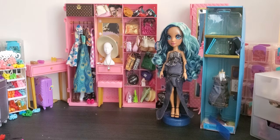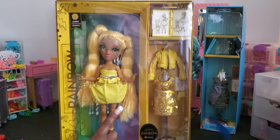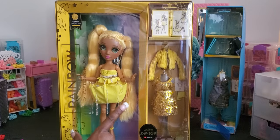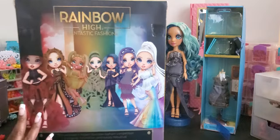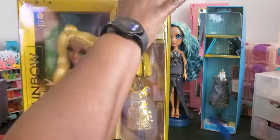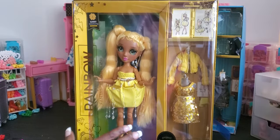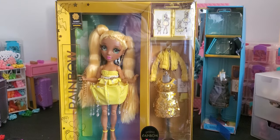My second doll is Sunny — my absolute favorite of all the Rainbow High characters. If you know me, you know I have to have Sunny in my collection. I love this dress, it's an upside-down umbrella design, very very cute. On the back it shows all the girls. Sunny and Jade are both my favorites — I might get Jade if I see her on sale, but these dolls are so expensive!